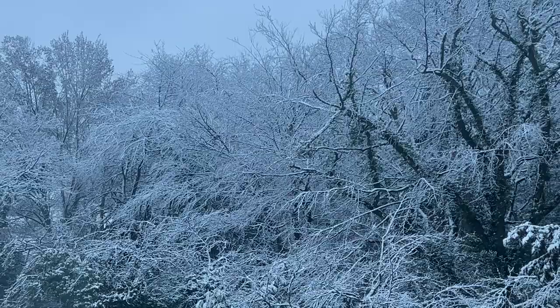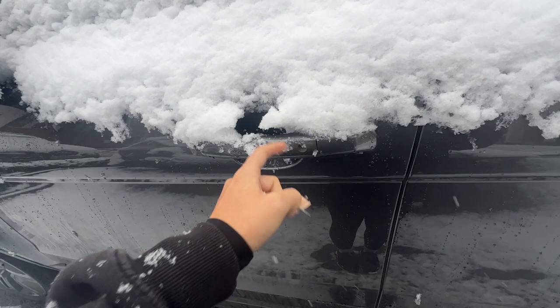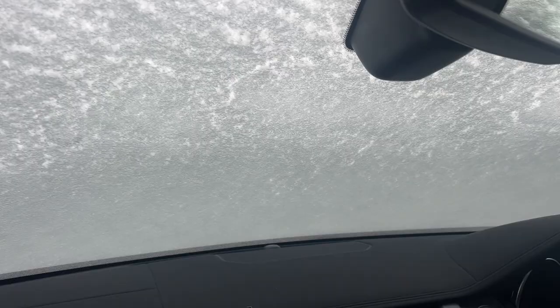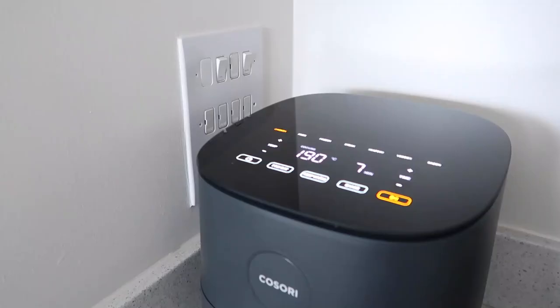Honestly, I'm dreading driving — I'm going to ask James to drive because I just don't like driving in this. I've been outside for two seconds and I feel like I'm in a little winter wonderland, but I was already covered in snow just from walking to the car, and it's a two-second walk. Even the sunroof is covered.